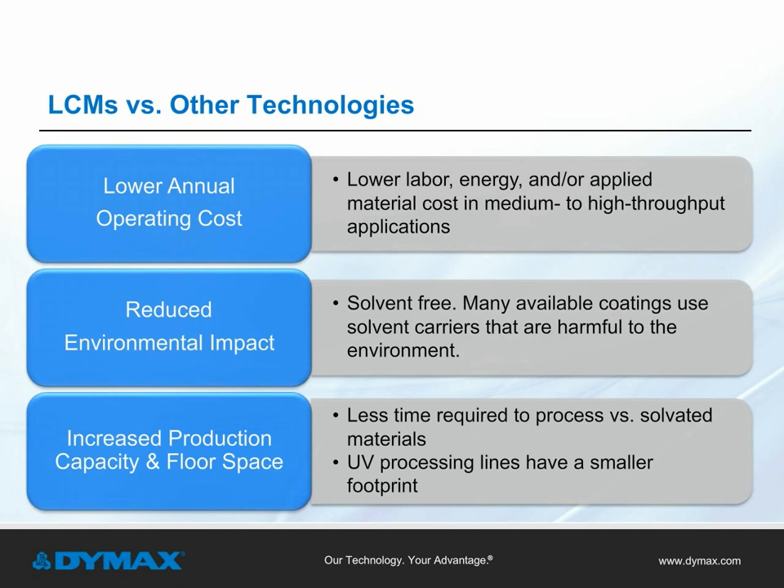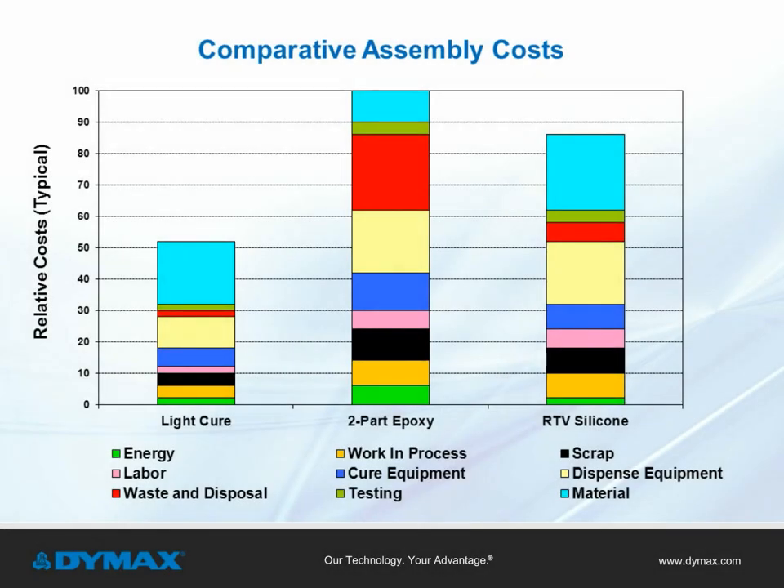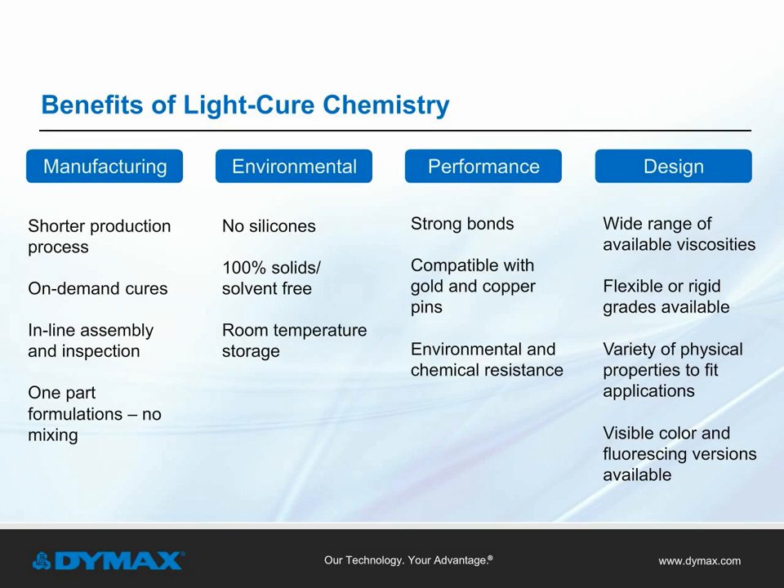Light curable materials offer advantages over other technologies, including lower annual operating costs due to low energy demand and high throughput, 100% solids environmentally friendly product, and increased production capacity due to fast cure times and a small production footprint. Light cure chemistries also offer on-demand curing, 100% solids, strong bonds to a large variety of substrates, resistance to chemical exposure and environmental conditions, a wide range of viscosities to support specific design needs, highly visible color in the uncured state for confirmation of material placement, and fluorescing formulations for high-speed automated visual inspection.